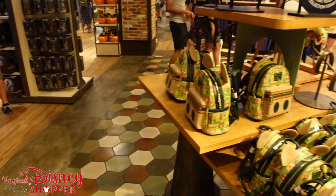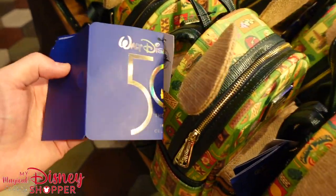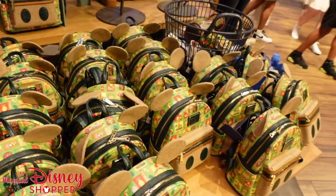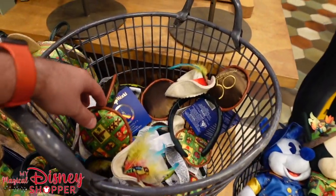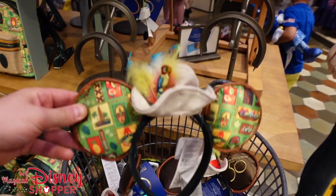They also have a ton of the Tiki Room merchandise. They have the Lounge Fly for the Tiki Room, which is $85. They also have the plush still, and they have the ears, which are super cute with Jose at the top. Super fun.